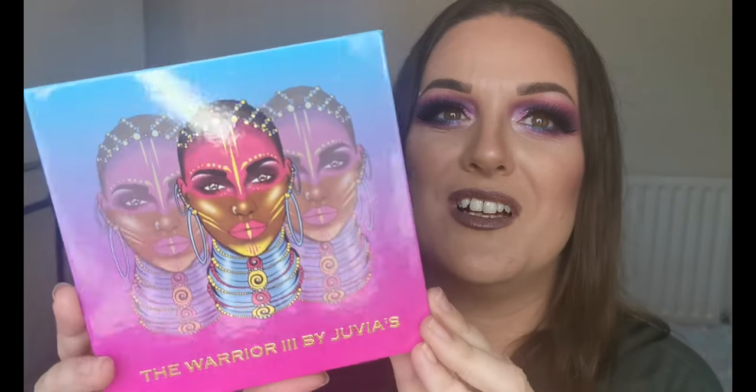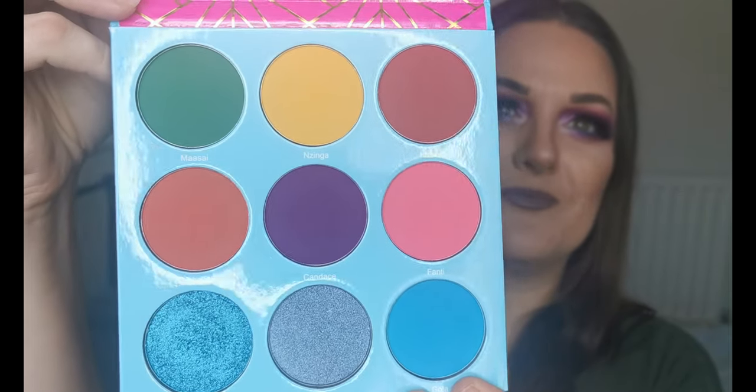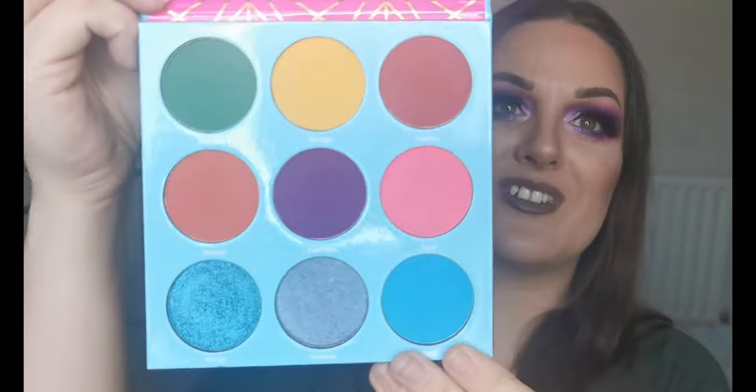The last new Juvia's palette is the Warrior Three — look at that packaging, so beautiful! And inside, that artwork is really something else. These are the colours and I've been good — I haven't touched this one yet. Due to all of these palettes and knowing I have stuff coming for Christmas too, I am on a no-buy until I work my way through all of this, unless something truly unmissable comes along.